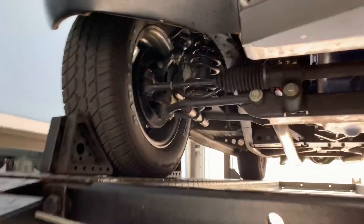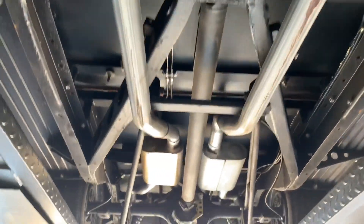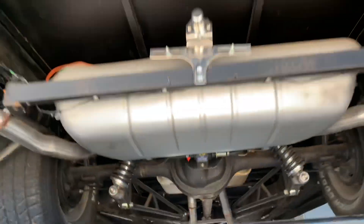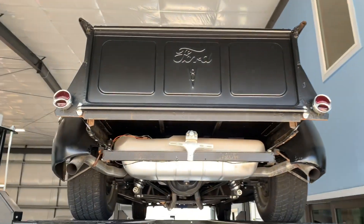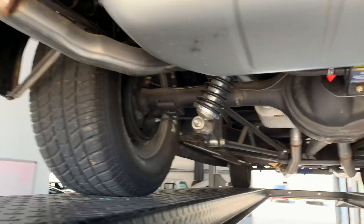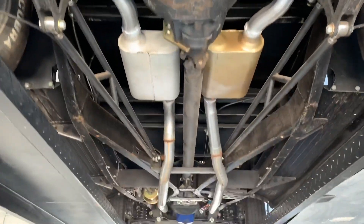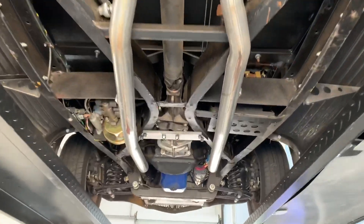We have her up on the lift here and she's a very solid rust-free truck. Looks great underneath — clean bill of health for sure. There's an electric fuel pump, and we've got power brakes as well. Some updated rear end components too. Really just a nice truck.